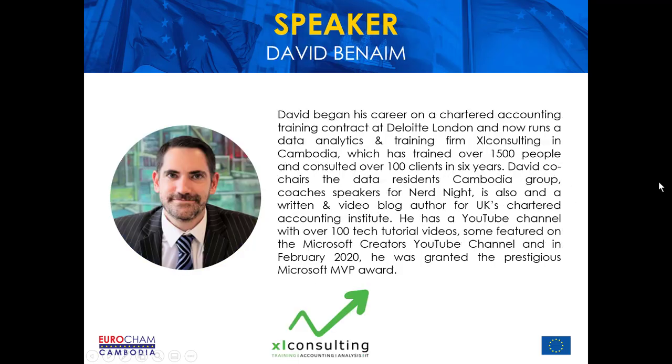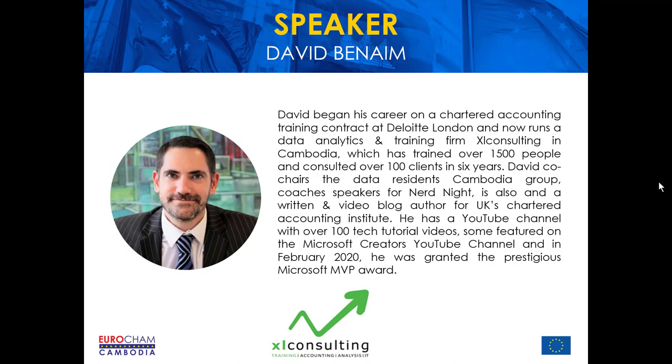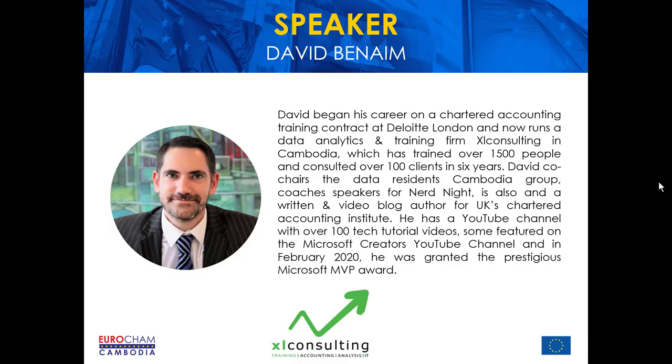My name is Tom Hesketh and I'm the Business Services Manager at Eurocham Cambodia. For today, the remote working expertise will come from my co-presenter David Benayem. Having been remote working for at least half a decade, David is an expert in scheduling programs, meeting software, and Microsoft products. He's the founder of Cambodian-based accounting, training, and IT firm Excel Consulting.